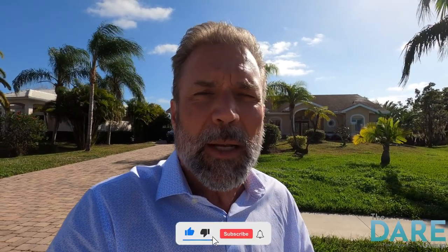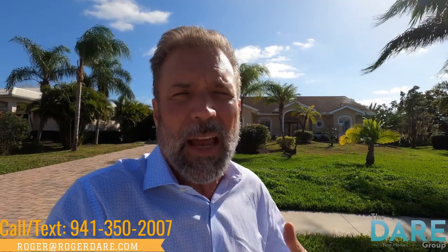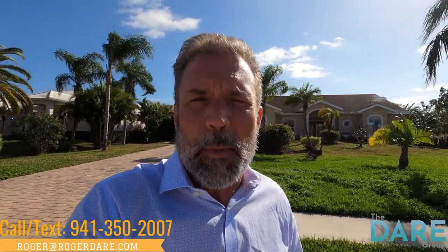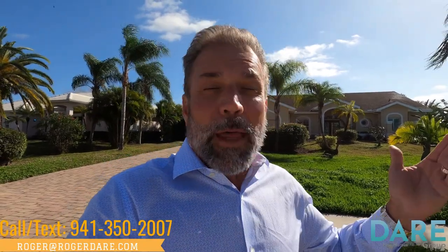I'm gonna go into beautiful homes you're not gonna want to miss out on in the future. So hit the like button, hit subscribe below. Anytime you want to talk to anybody on my team, give us a call at 941-350-2007. Email Roger at RogerDare.com or drop us a message below. We always answer the messages and we love to hear from you. We can answer any questions you may have about Florida real estate. So without further ado, let's go on and take a look.